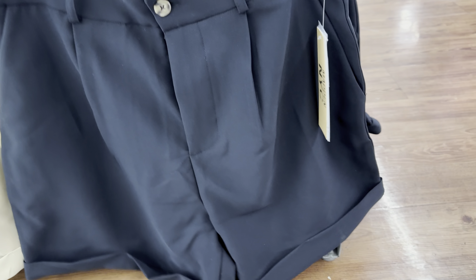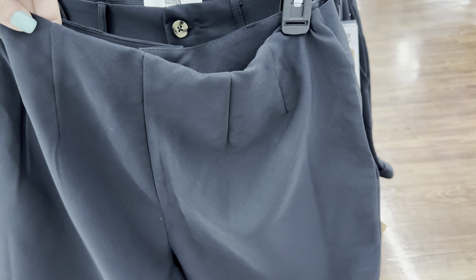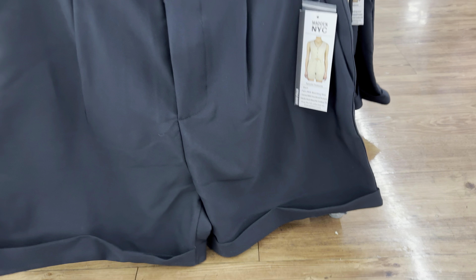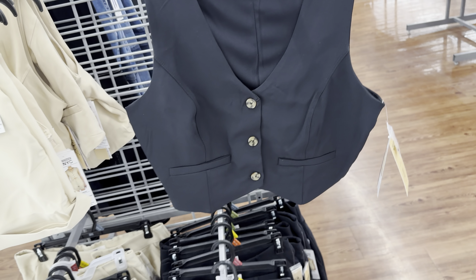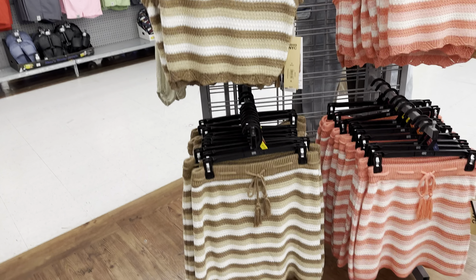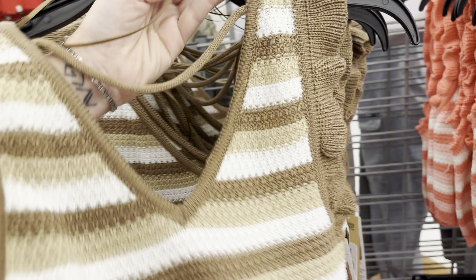Madden NYC also came out with their own double-layered bodysuits, except theirs are only $11.50. They are double lined, it's more of a halter neck style, and it is a thong. Comes in white and in black. Look how nice this would go with these shorts by Madden NYC — these shorts are only $15.50 and come with the belt, cargo-style pockets. These are going to sell out so fast.